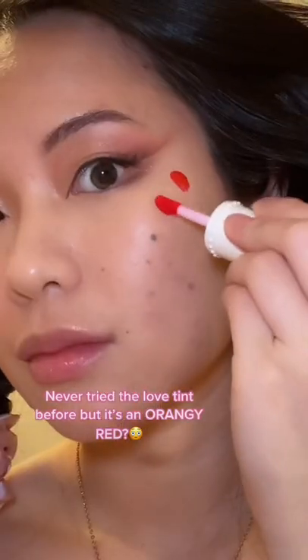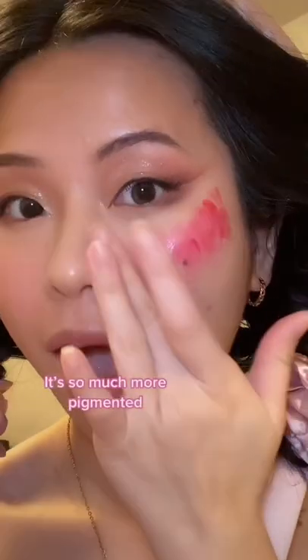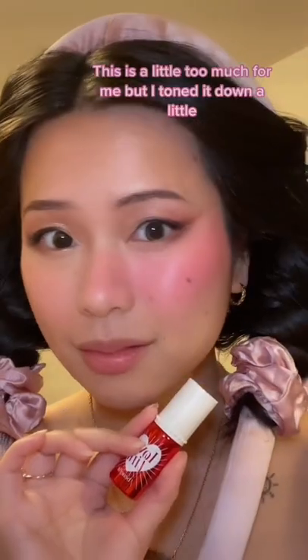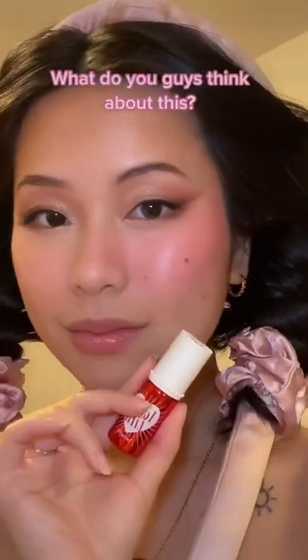Never tried a love tint before. It is an orange-red. It is so much more pigmented. The moment I knew I fucked up — tried to blend it, it was so pigmented. This is a little too much for me. Gonna tone it down a little. What do you guys think about this?